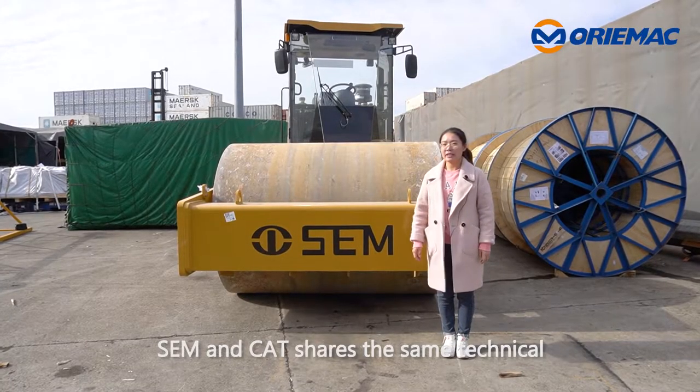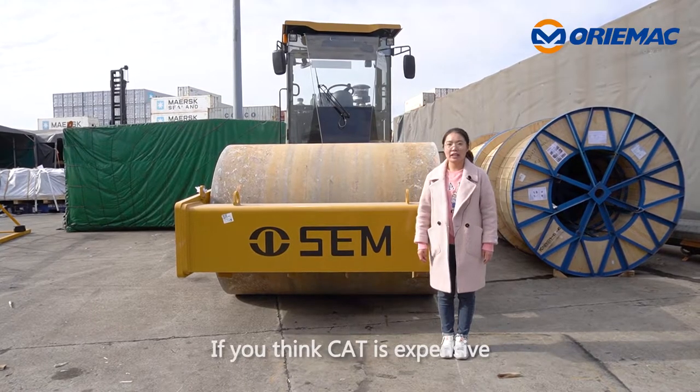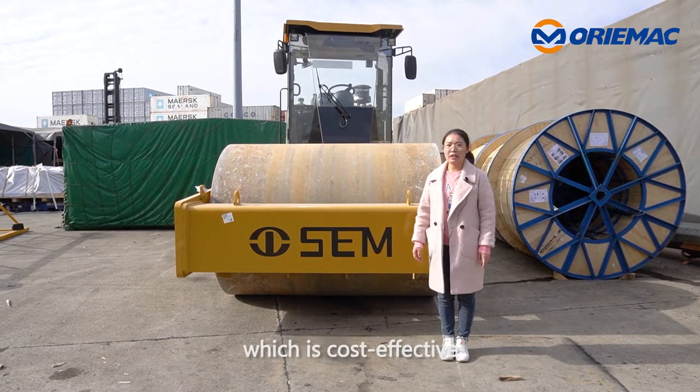SEM and Caterpillar share the same technology and production line. If you think Caterpillar is expensive, you can choose the SEM brand, which is cost-effective.